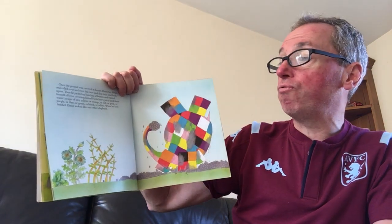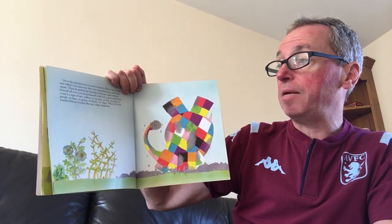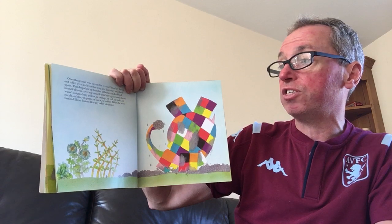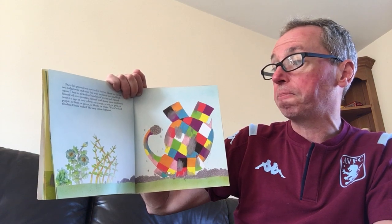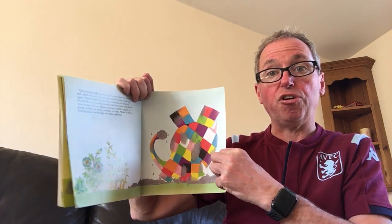Once the ground was covered in berries, Elmer lay down and rolled over and over, this way and that way and back again. Then he picked up bunches of berries and rubbed himself all over, covering himself with berry juice, until there wasn't a sign of any yellow or orange or red or pink or purple or blue or green or black or white. When he'd finished, Elmer looked like any other elephant.